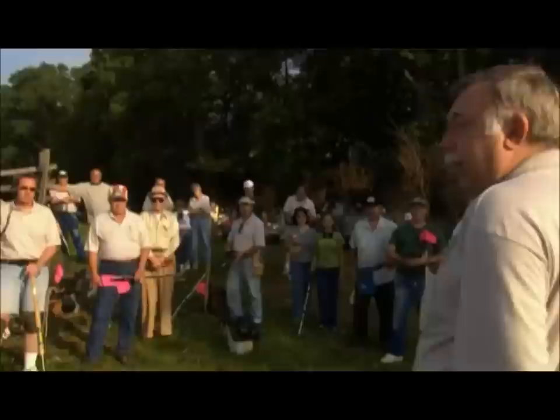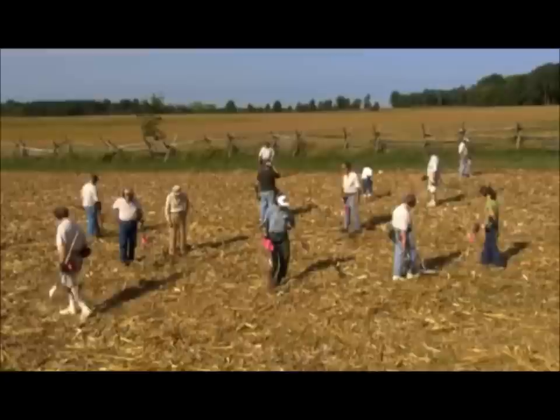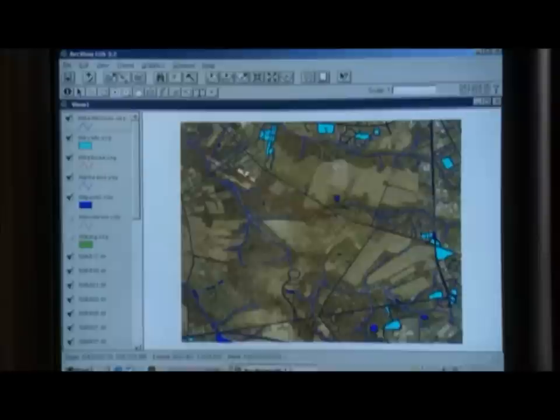What we're looking for today up here is military ordnance. We're looking for lead canister shot, lead musket balls, and of course our iron grape shot. The project has taken over 13 years, with over 80 volunteers scouring more than 1,500 acres of farmland for clues to what really happened here.